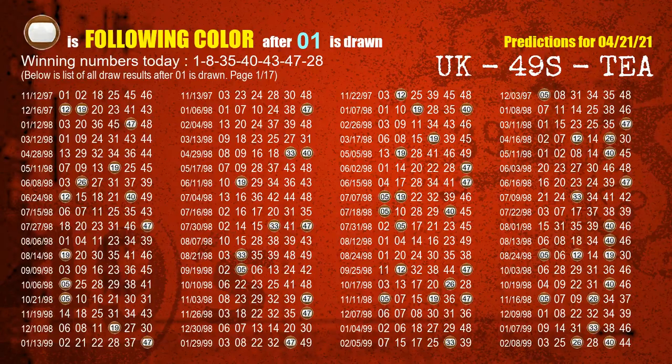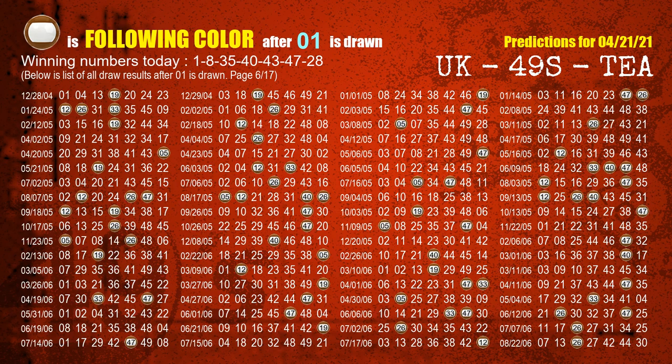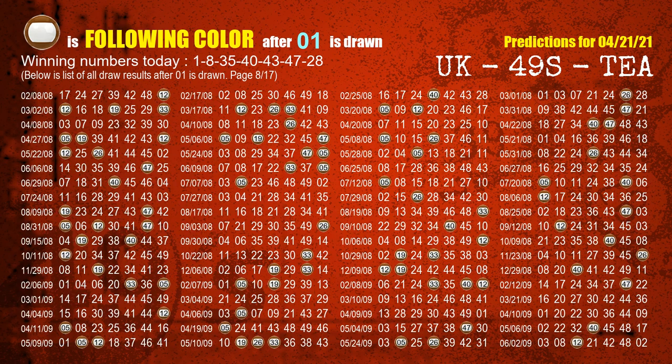Besides following ones, we need more clues for winning numbers of next draw, so we find out the most drawn ball color through today's result. Following ball colors refer to the color of numbers being picked on the next draw after this one. The first winning number is 01 — the most frequently following color is brown, highlighted with a color ball image.